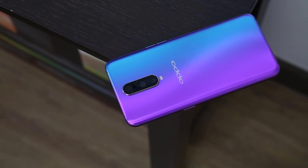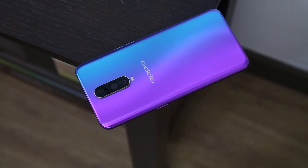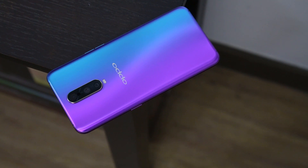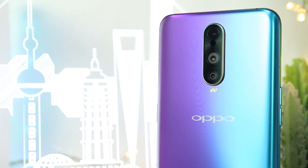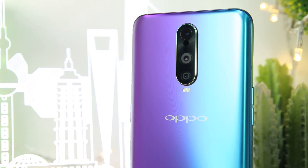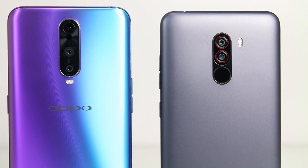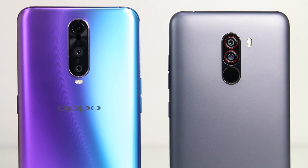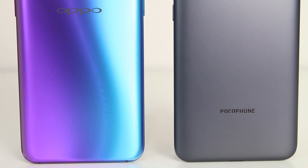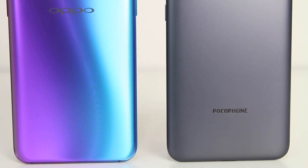The Oppo R17 Pro has an undeniably stunning rear design, and for famillennials, this handset is a nightcatcher. The bluish-purple gradient smartphones aren't technically new in 2018, but the matte finish of this handset makes it stand out from others with the same rear design color-wise. Design-wise, these smartphones are far from each other — the R17 Pro has a flashy vibrant twilight-colored rear, whereas the Poco has a simple yet solid-looking build. In terms of weight, the Poco is a tad heavier.